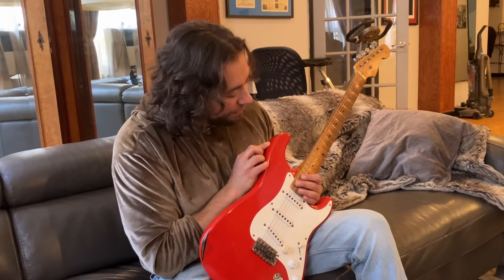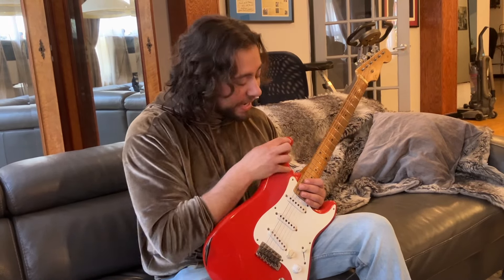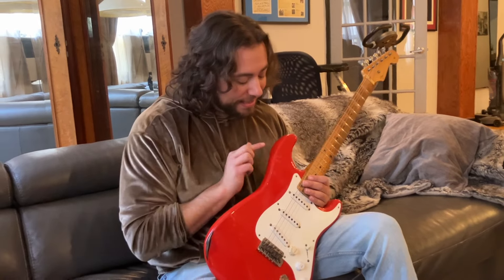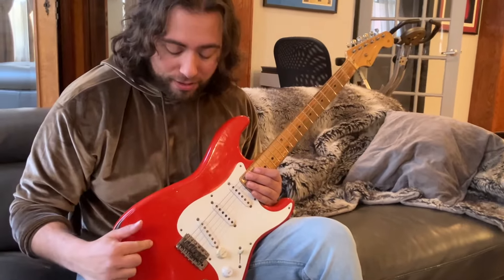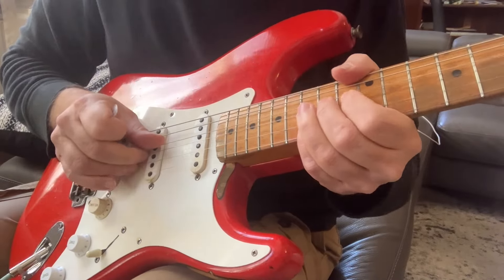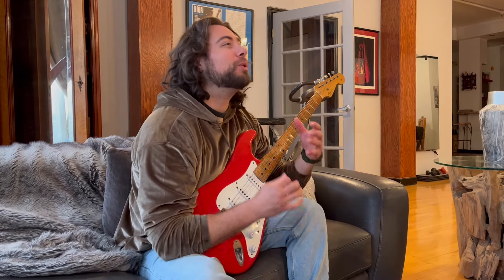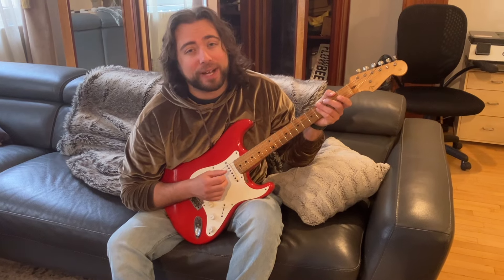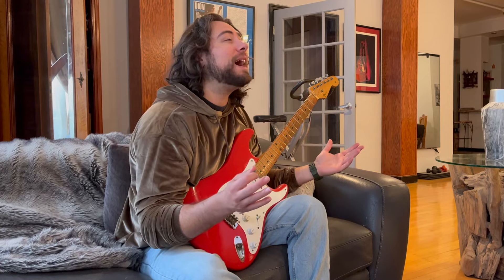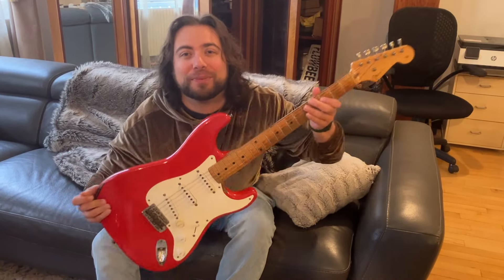In the 1950s, 99.9% of Fender Stratocasters had a sunburst finish. This one's red. Why is this guitar red? In 1955, this guitar was custom ordered red from McCord Music in Dallas, Texas. A kid from Mesquite, Texas by the name of Billy Buckmeyer was looking for a Fender Stratocaster. He wanted a new Fender Stratocaster. Now, there were a lot of sunburst Stratocasters available, but he wanted a red one — this one right here.